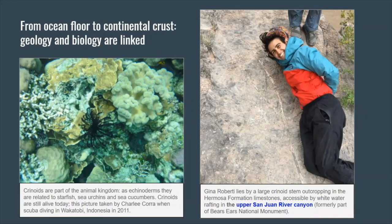Let's begin by setting the scene. Today we're speaking about geology and we're going to think about how geology and biology are linked. Here I'm lying next to a fossil which is a stem of an animal from the ocean called a crinoid. To the left is a photograph of crinoids taken by one of my classmates who was in Indonesia in 2011. Crinoids have been around on the earth for a long time and while they are preserved in the fossil record we also get to see them in real life. Today we're going to speak about how geology, geologic systems, and biological systems are linked.